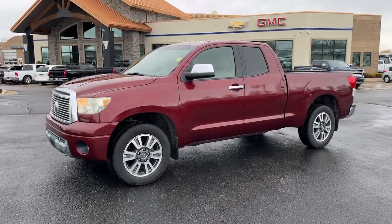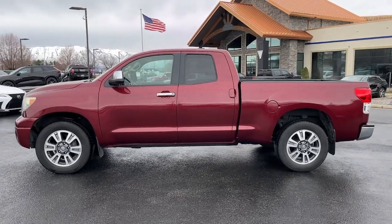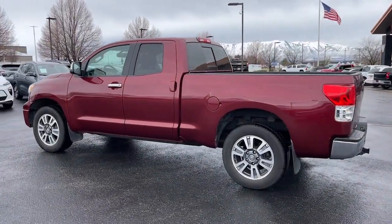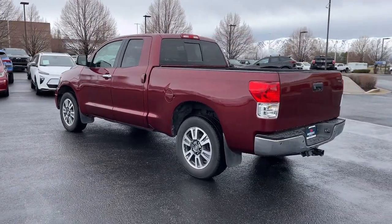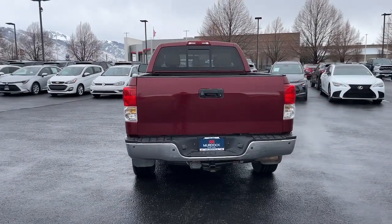Looking for your dream car? It could be the 2010 Toyota Tundra. This vehicle is an outstanding buy with fewer than 200,000 miles on the odometer. Here's a boldly beautiful Tundra that delivers serious strength and upscale comfort.